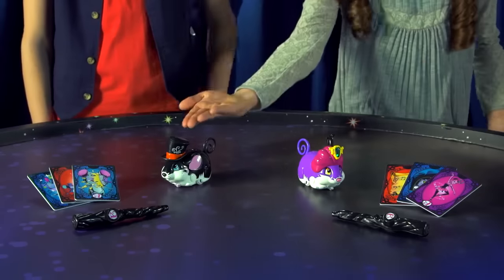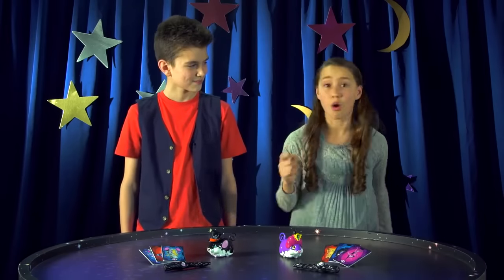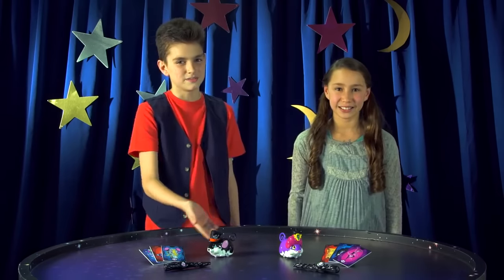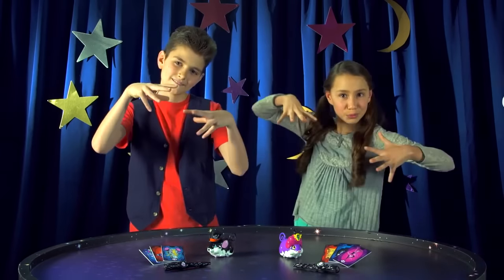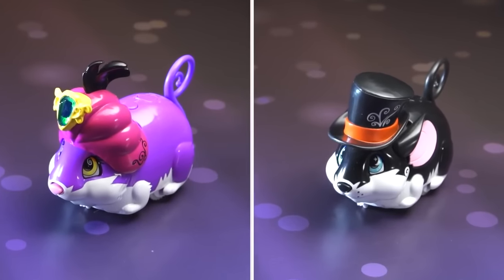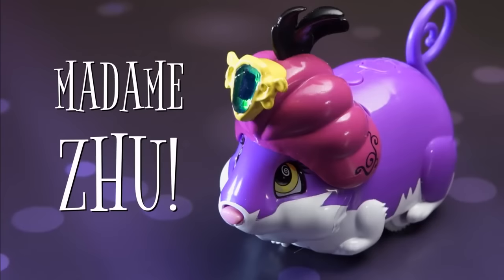Madam Zoo and The Great Zoo will demonstrate their mysterious abilities to guess what's on the cards. Let's meet the Magician Pets. Introducing The Amazing Zoo's Magician Pets, The Great Zoo and Madam Zoo.